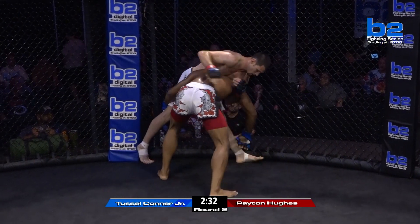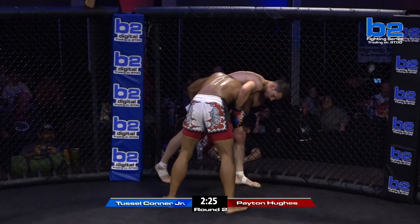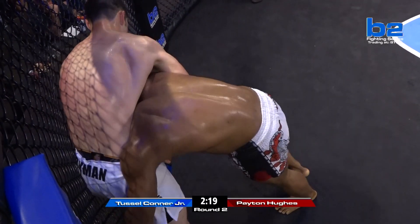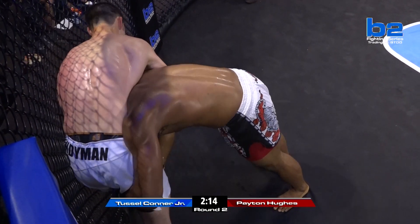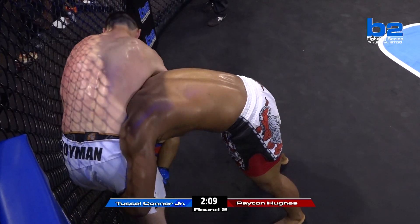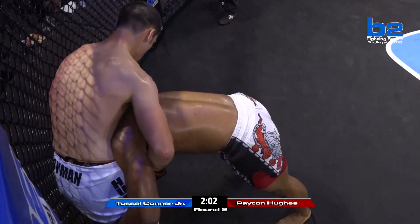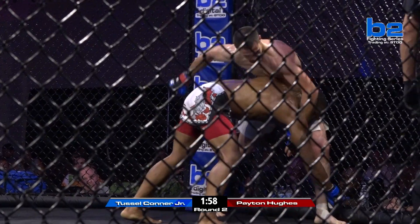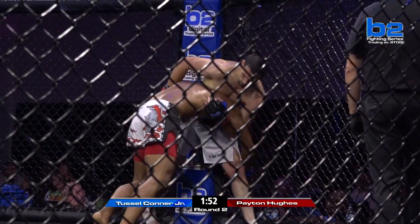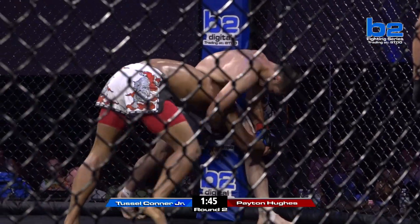He's got the underhooks — he's got the overhook 100%. It's going to be difficult for Tussle Conner Jr. to finish this with Peyton Hughes on that underhook. If Peyton's smart and just controls his breathing, this can be taxing to Peyton — but also to Tussle. If Peyton just calms down and controls his breathing, he's not in any danger. I don't see Tussle taking him down. But Tussle's doing right — he's suffocating Peyton, making him work. As long as he's got that underhook under the right arm of Tussle Conner Jr., he's in no danger of being taken down.